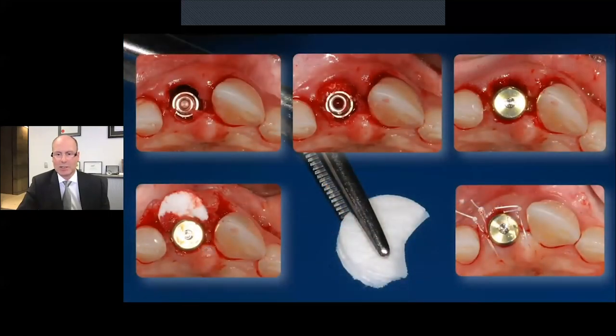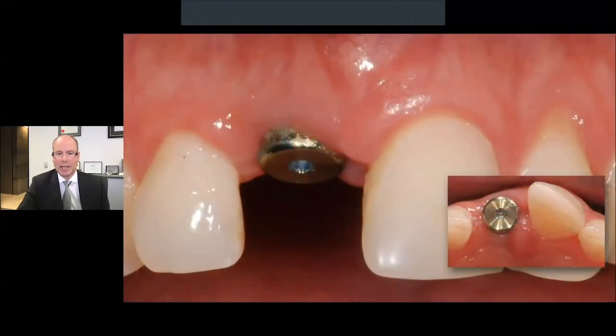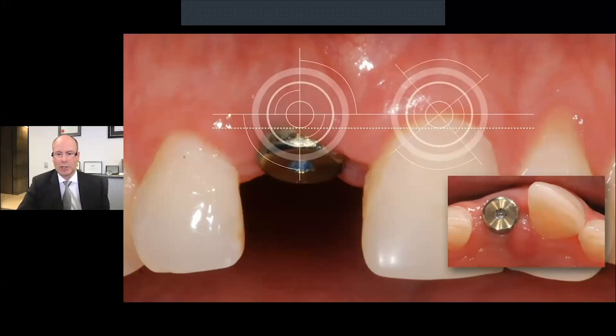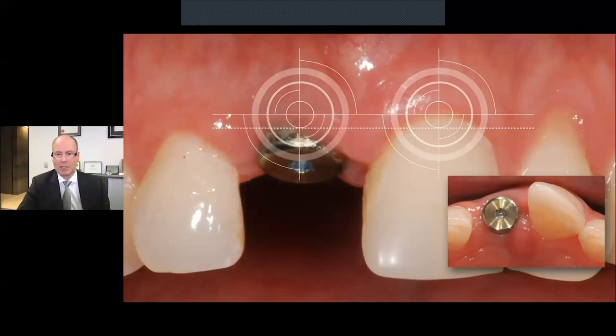Again, just the technique illustrated on another case — you can see the modification of the mucograft seal, the shape of it to allow better adaptation. Following osseointegration three months later, we can see that the marginal tissue heights are very favorable. Looking at it from an occlusal standpoint, we can see that we've managed to help maintain some good volume in the area. A very useful tool.